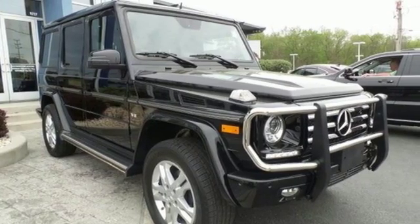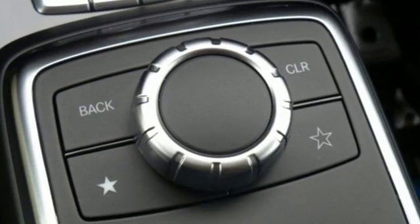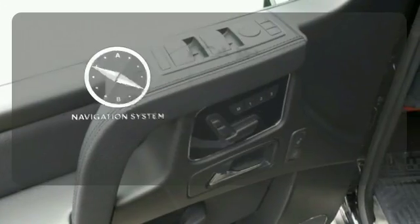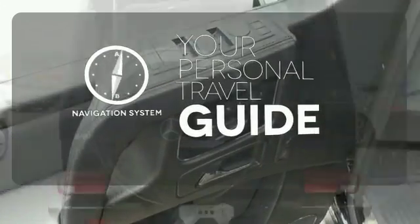The COMAND system with central controller puts technology like the Harman Kardon Logic 7 sound system at your fingertips. It comes with a navigation system to easily guide you to your destination.